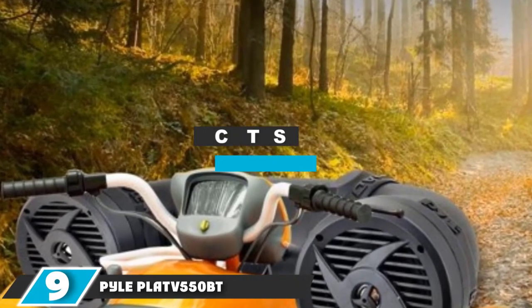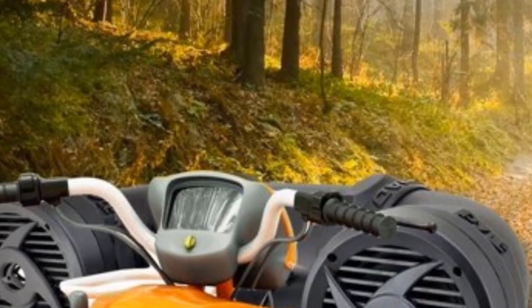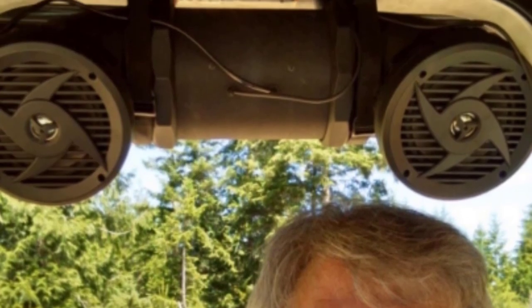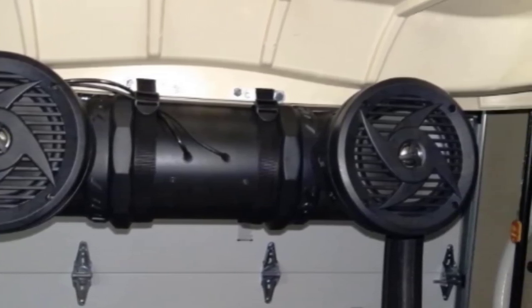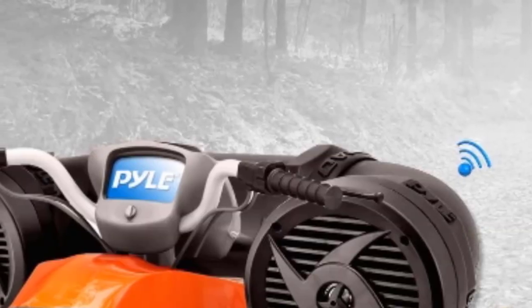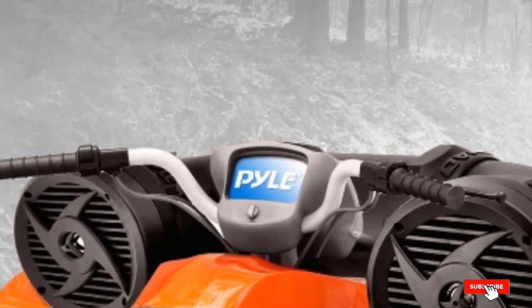Next at number 9, we have the PAO PLATV 550BT Off-Road ATV Speaker System. This ATV Bluetooth speaker is one of the most durable and trustworthy speaker models you will ever come into contact with. These speakers feature a marine-grade waterproof housing system which enhances the lifespan of the unit. These off-road speakers feature built-in amplifiers which crank up the music every time there's a party. It also comes with mounting hardware to enable the user to fix these speakers wherever they please. Your purchase will also provide you with an accessory device holder bag where all the necessities can be taken care of.